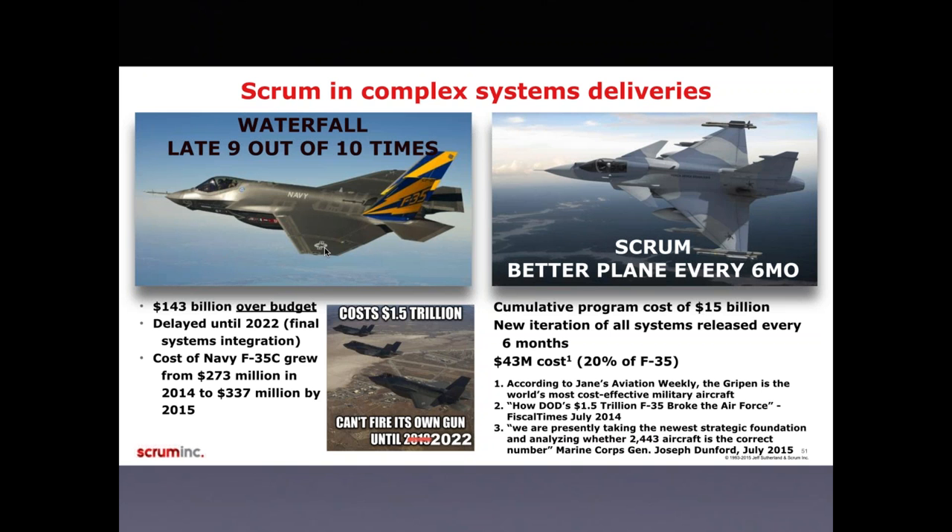With the F-35 not available until 2022 and the Saab Gripen currently available at a fraction of the cost, and both having similar tactical goals, you can buy the one developed with Scrum already, while you can't buy the other for another seven years. That's why waterfall development in hardware gets you lots of problems.